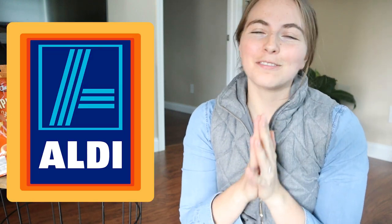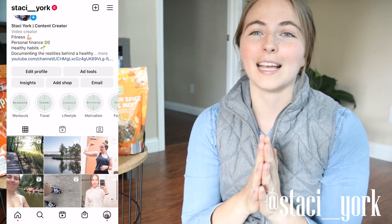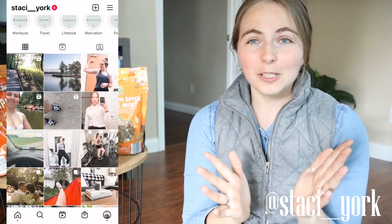Hello and welcome to another video. If you are new here, I am Stacey York and today we are going to be tasting some Aldi fall finds. Aldi is like one of my favorite stores. I shop there every single week and in the past few years they have started to gain more fall and holiday items. They're a little bit cheaper than some other stores, which is incredible. I'm an Aldi girl.